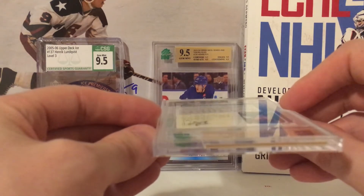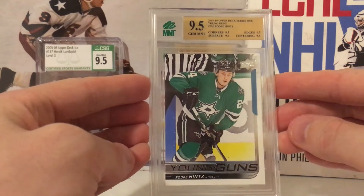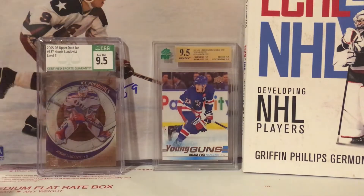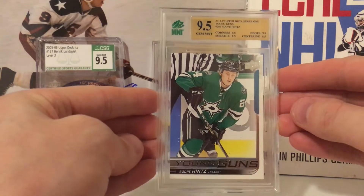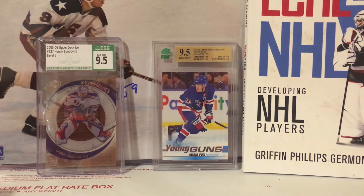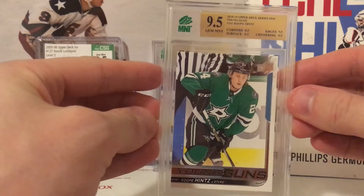I sent in seven Rupe Hints Young Guns. Obviously didn't do too well with CSG, but with Mint — 9.5! Very happy about that. I bought these for about $6.41 each, so with $12-13 grading cost, it's looking good. Another Rupe Hints Young Guns — 9.5, true 9.5. Very happy. That's two Hints Young Guns at 9.5. My third Rupe Hints Young Guns — also 9.5. I predicted two would get a nine, so we'll see if that holds.